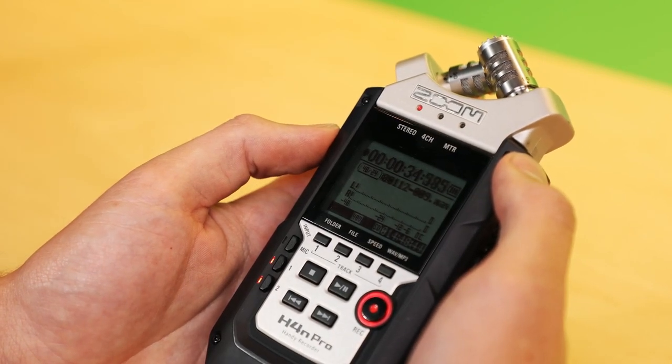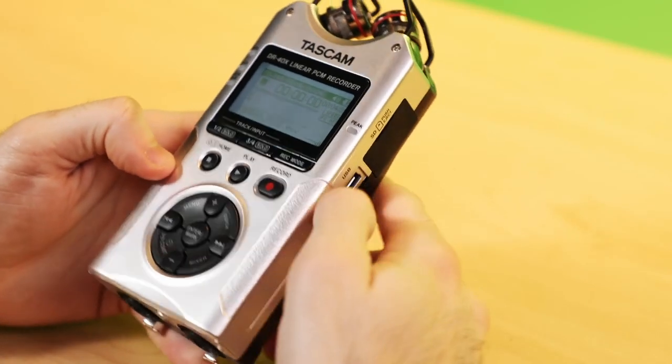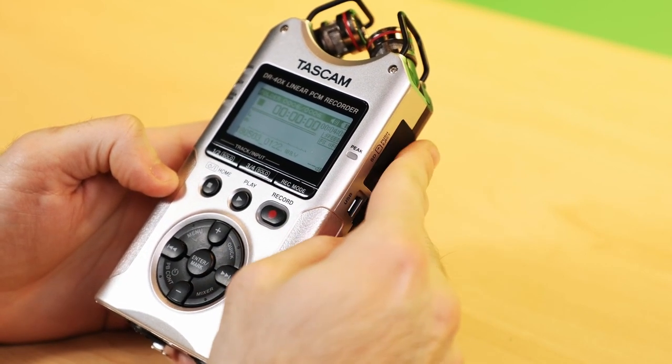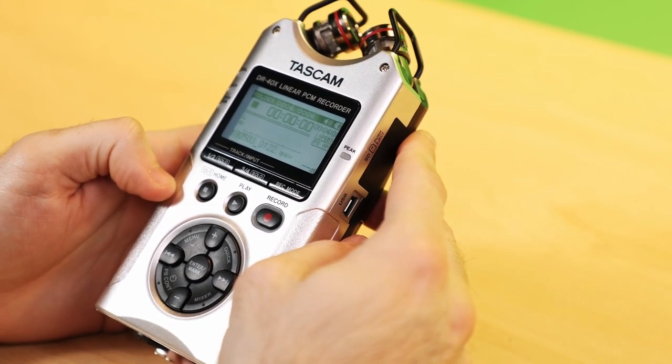That's the Zoom H4n Pro recorder. Now I'm going to hand it over to Joel to teach you about the Tascam recorder. All right, thank you Sean. So what we're going to be talking about here is the Tascam DR-40X linear PCM recorder — very much Tascam's take on the Zoom H4n. It's got many of the same features as the Zoom recorder.